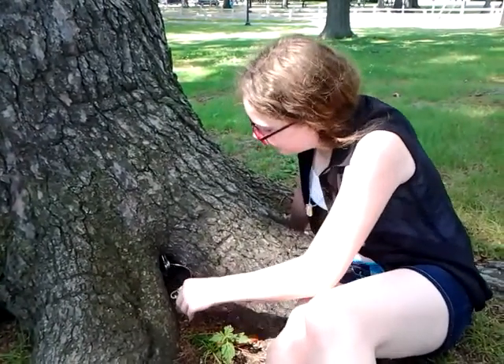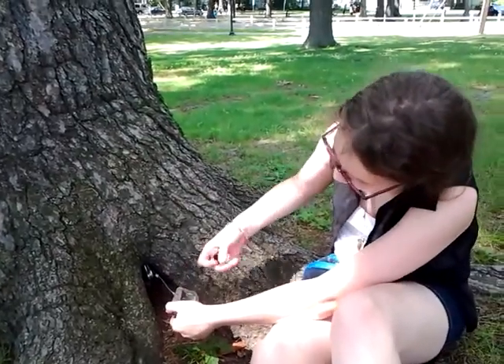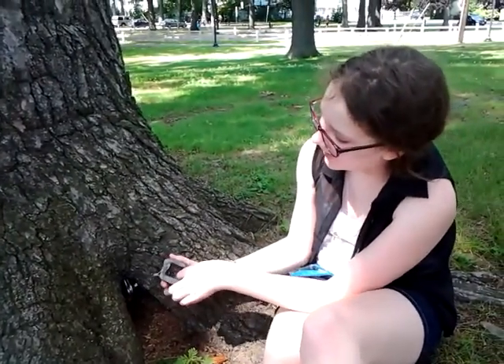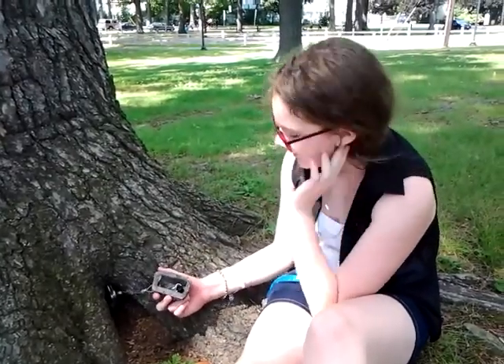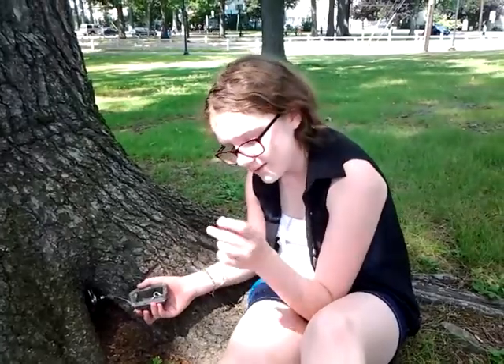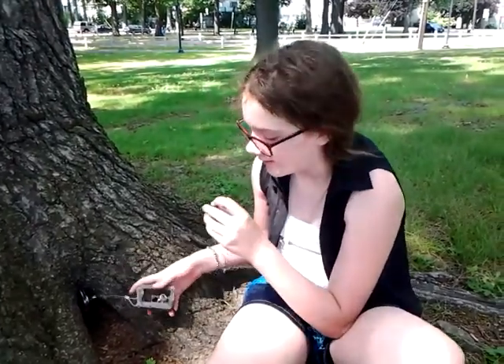I think this is a really cool geocache. It's like a hollowed out raw rock, which is really cool — I've never seen anything like it. And inside, it's like a little screwed cap container thing and a log inside.